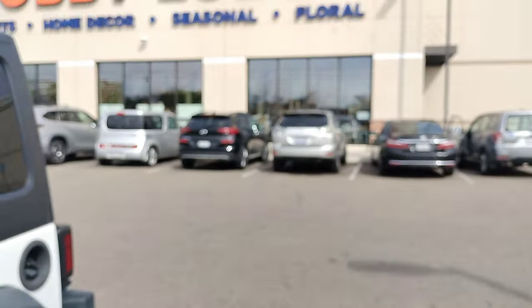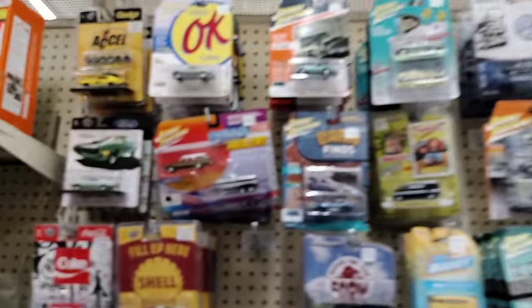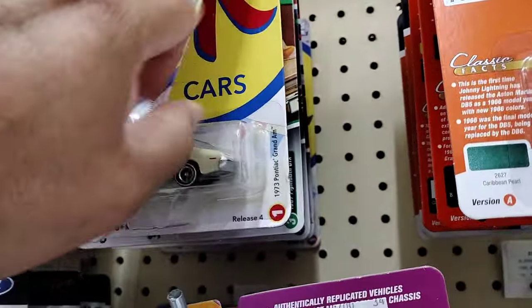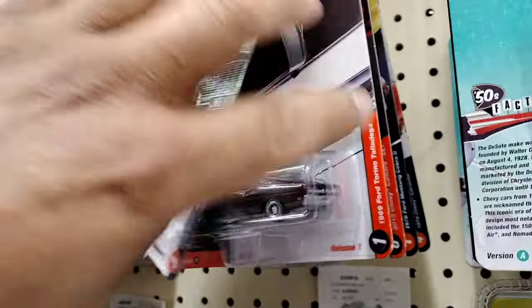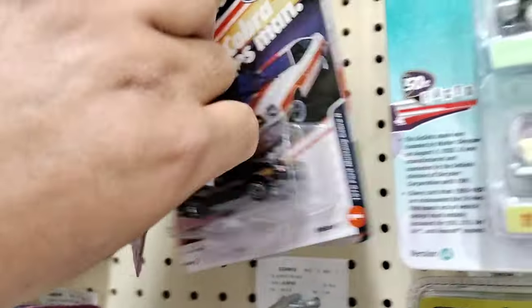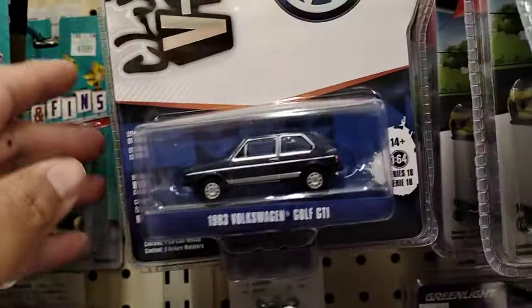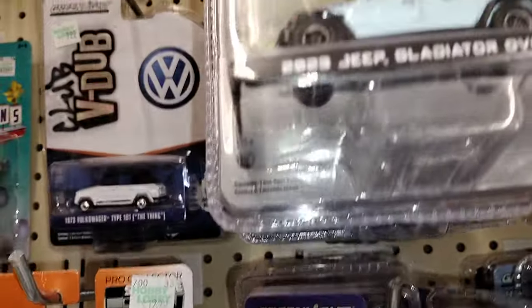Alright YouTube fans, here is a second Hobby Lobby — we're going to see what kind of diecast they have to offer. We made it here, let's see what they have. Pegs look pretty full. We can start from the top here — let's see what they've got, Johnny Lightning. This is the second Hobby Lobby we went to. There's the V-Dubs — oh, that's why I can't turn on the light here. Oops, that one fell.